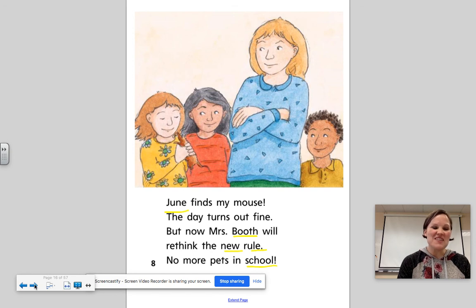So, with our story, let's find out — what were the children supposed to do on their Let's Find Out day? So be thinking about that, maybe answer it right now. And then instead, what happened? What happened instead?